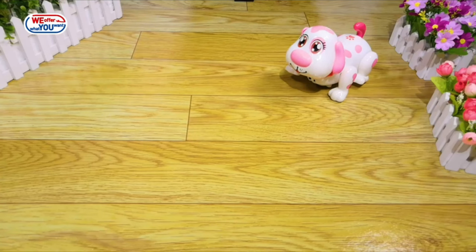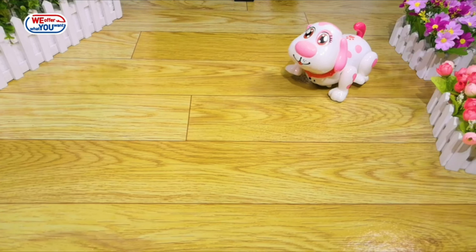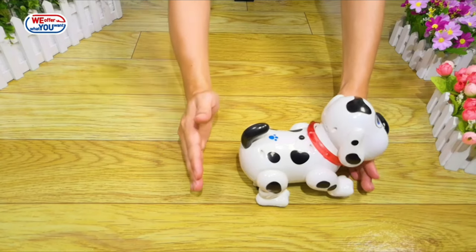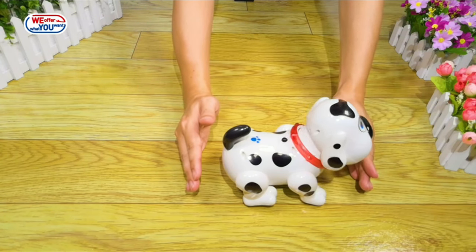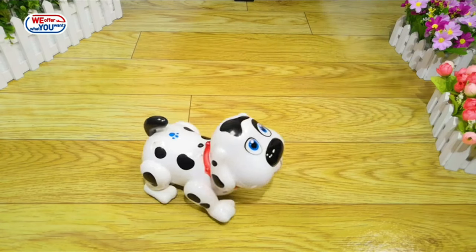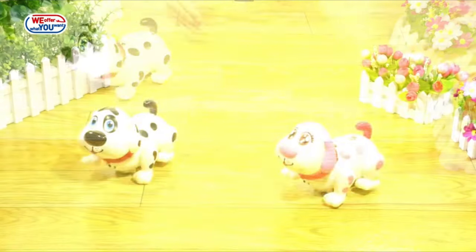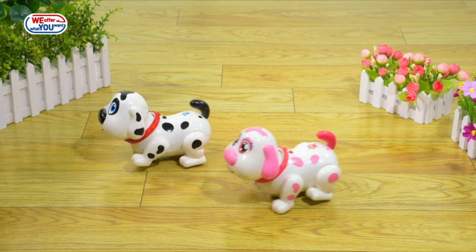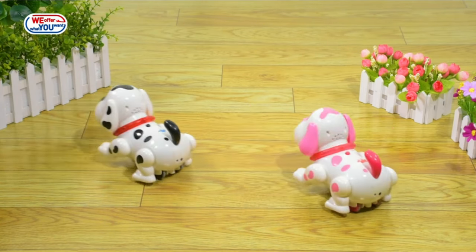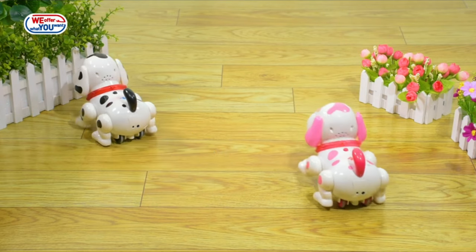Let's play the chasing game! Can you catch me? Come on, I am here. Oh no, I am lost. Oh, I can find my friend now. How much is that doggy in the window, the one with the wagging tail?